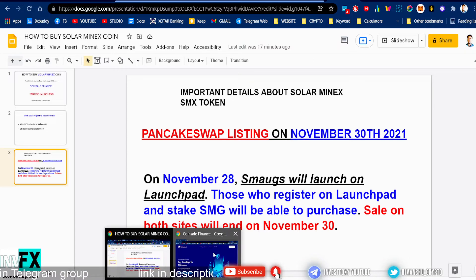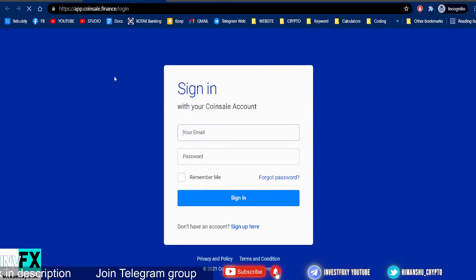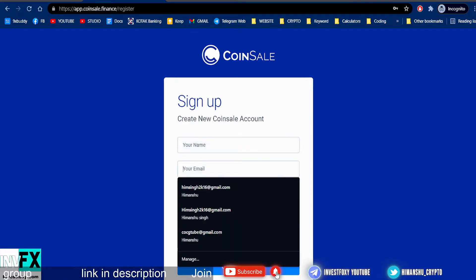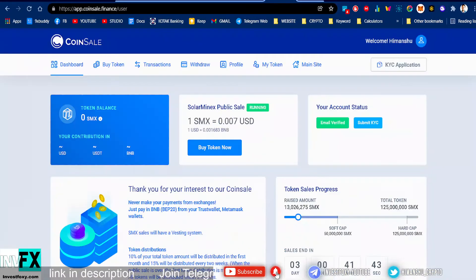Let me show you how to sign up for Coin Sale. The website is coinsale.finance. You press the 'Get Started' button, which takes you to the sign-up page. You sign up with email and set a password — type in your name, email, password, repeat password, agree, and create account. This will send you a confirmation email, and once confirmed your account is ready to buy the SMX token.